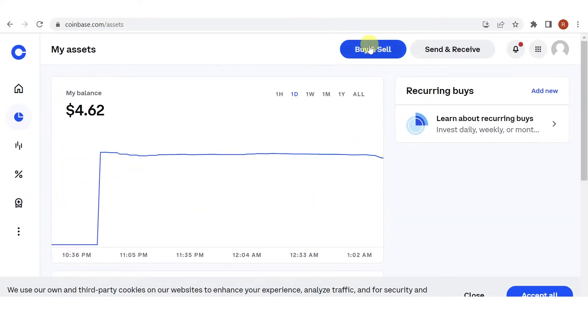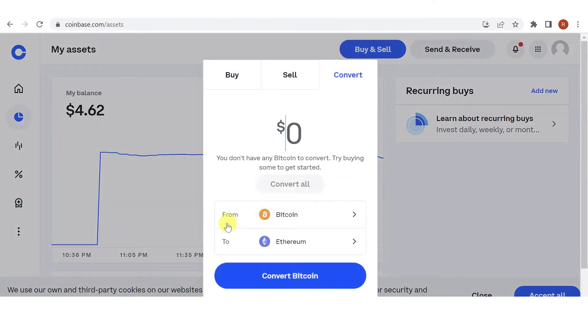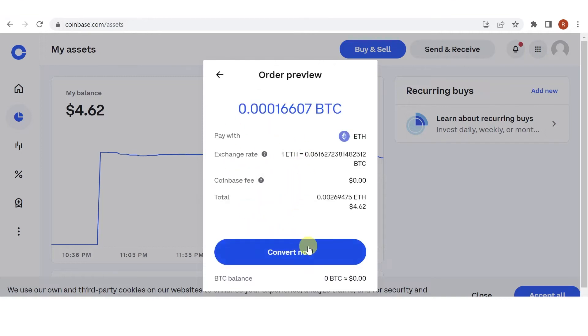Then click Buy and Sell, click Convert, and then click here and type the amount of Ethereum you want to convert. For example, I'm going to convert the maximum amount of Ethereum I have, so I'll click Convert All, then click Convert.